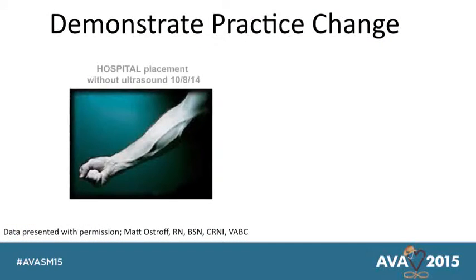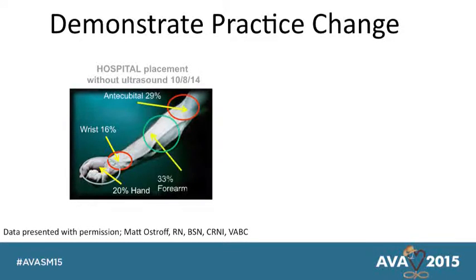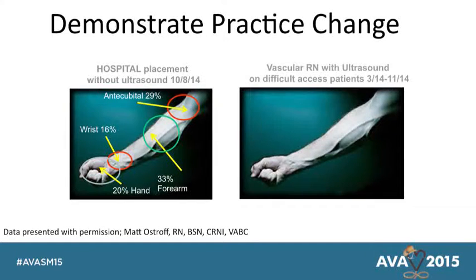Here's some data he shared with me. Without ultrasound: 20% of IVs were in the hand, 16% in the wrist, 29% in the antecubital, and only 33% in the forearm. When he started using vascular access ultrasound, he got only 11% in the antecubital, 65% in the forearm, 24% in the upper arm, and none in the wrist or hand. We have standards of practice that say you shouldn't put IVs in the hand or in the antecubital — areas of flexion — and we have good data suggesting how much that increases the risk of failure. Yet we still keep putting them there.